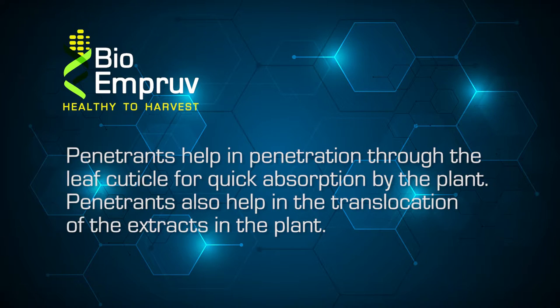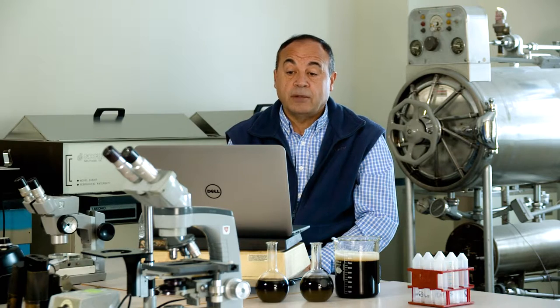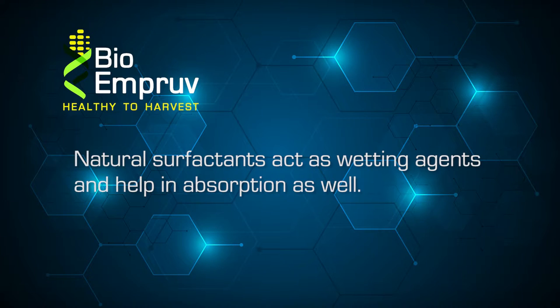There are also penetrants to help penetration through the waxy leaf cuticle for quick absorption by the plant and to help in the translocation of the extracts in the plant. There are also stabilizers because we sometimes mix Bio-Improve with other products, so it's critical to have stabilizers to prevent the components from reacting in the mixing tank with other ingredients, and also to prevent interaction with components in the soil or within the plant itself. There are also natural surfactants that act as wetting agents and help in absorption as well.